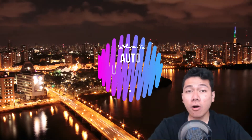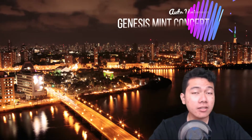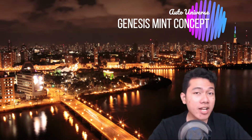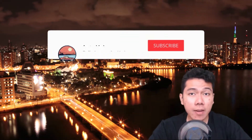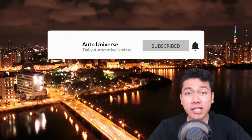Hey there folks, welcome to the Auto Universe. We'll start off today's news with the compact luxury vehicles from Hyundai's luxury brand, the Genesis Mint concept. But before we get into the news, make sure you hit that like and subscribe button to keep you up to date with the latest auto news and reviews. Now let's get right into the news.